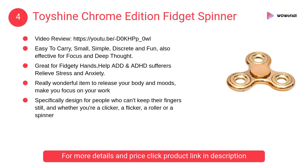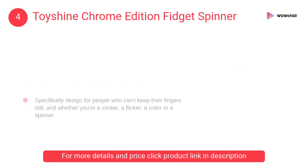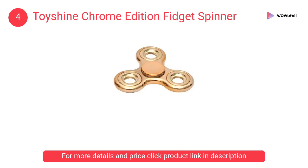At number 4: the Toyshine Chrome Edition Fidget Spinner. It is easy to carry — small, simple, discreet, and fun. Also effective for focus and deep thought, great for fidgety hands, and helps ADD and ADHD sufferers relieve stress and anxiety.